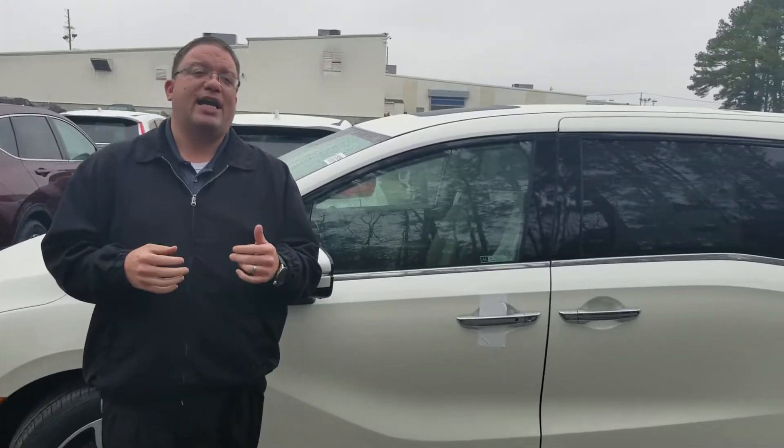So call or come by today — let me show off this vehicle to you in person. My number is 205-415-1134, but the best thing you can do is come by and visit 1675 Montgomery Highway right here in Hoover, Alabama, about a mile north of the River Chase Galleria.